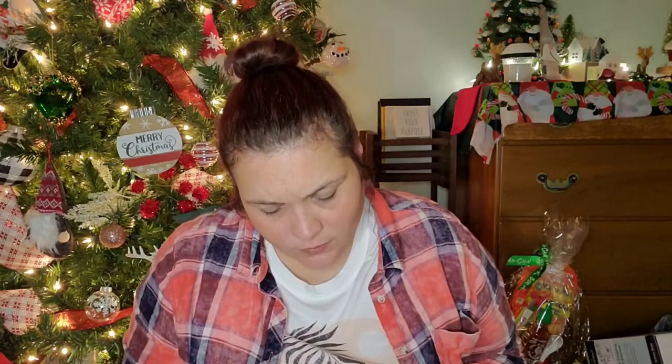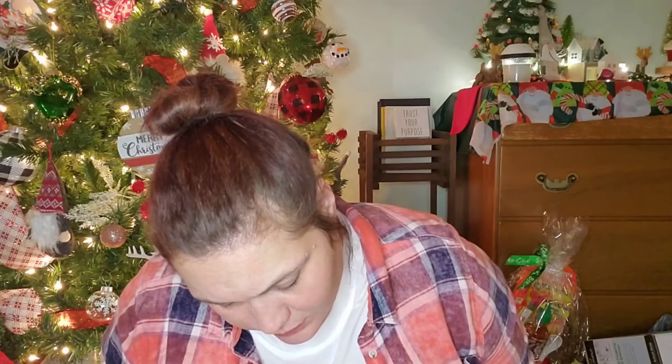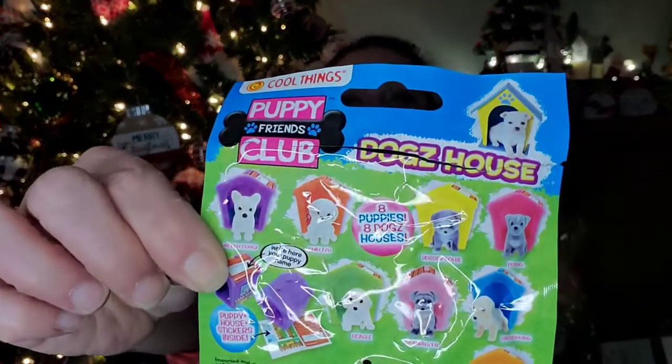It's a beagle! You can get a Welsh Corgi, Shih Tzu, Border Collie, Pit Bull, Beagle, Schnauzer, Dachshund, or Rottweiler — it shows all the different ones to collect on the back of the packaging.